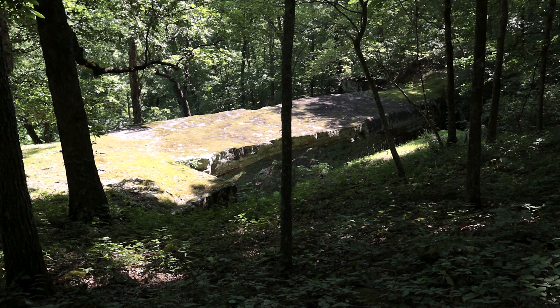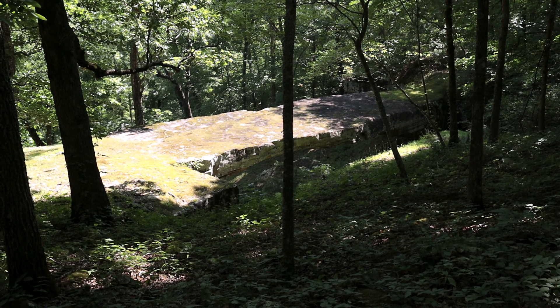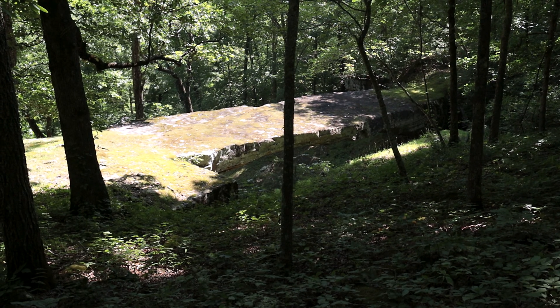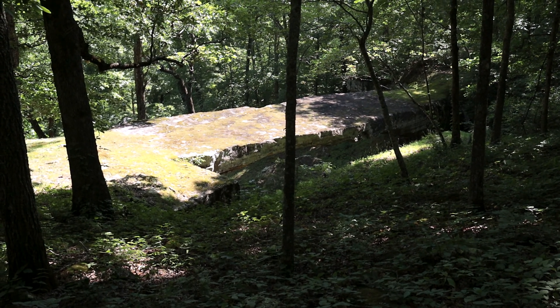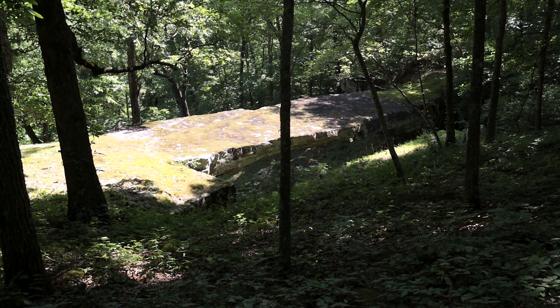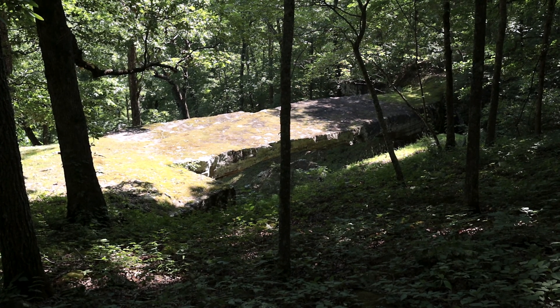Maybe it was in better shape a hundred years ago when they were logging the timber out of here, but we're not too sure we would put a whole bunch of weight on there and go across with it. Never mind that — the women having a picnic on it in that picture! I probably would picnic on it, but I don't think I would haul logs across it.